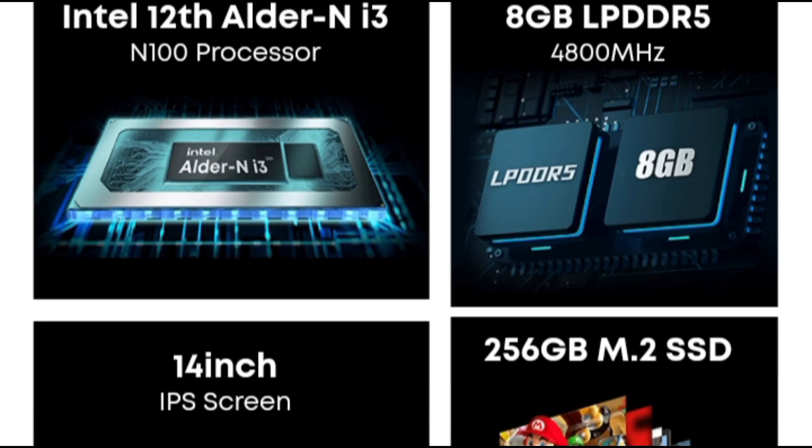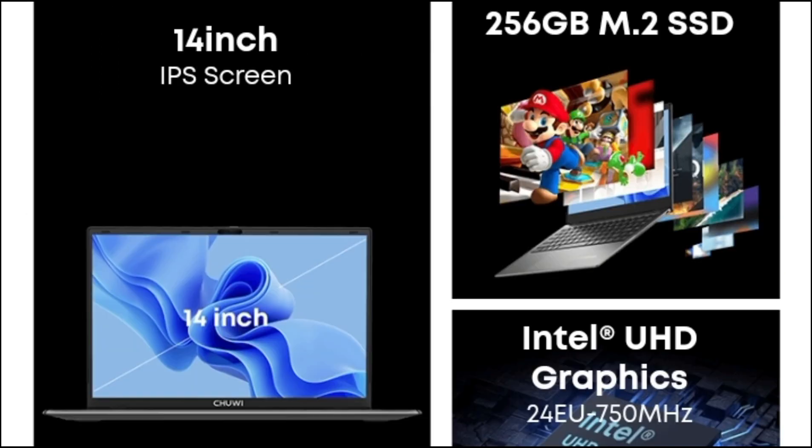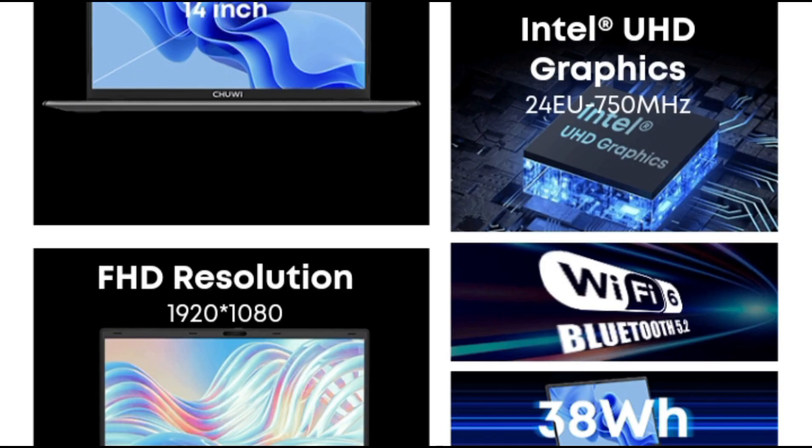Interface: Type-C 3.0, 1x Audio Jack, 1x HDMI, 1x USB 3.0, lock slot. Weight: 1.46kg. The body contains a 38Wh battery.